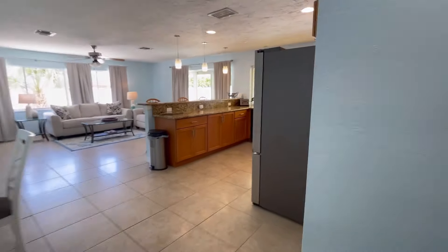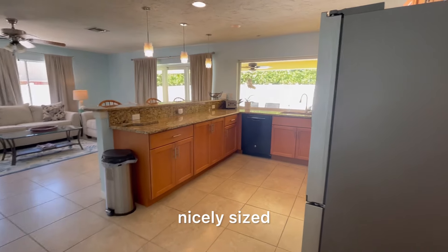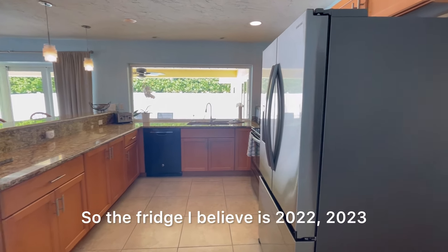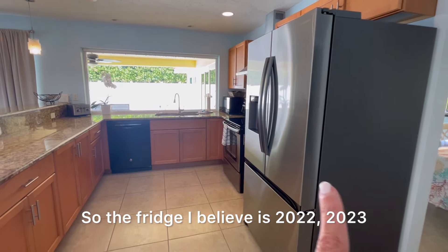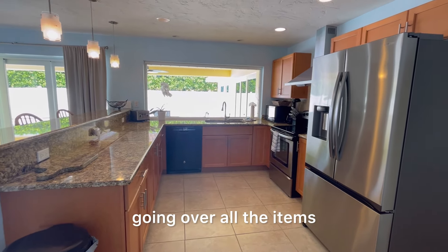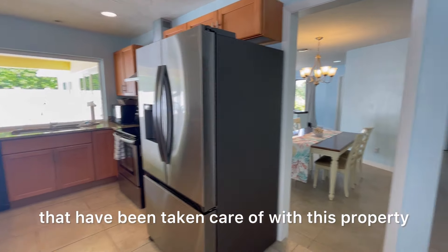The kitchen is nicely sized and redone. The fridge is from 2022 or 2023. Again, we have a full seller's disclosure going over all the items that have been taken care of with this property.